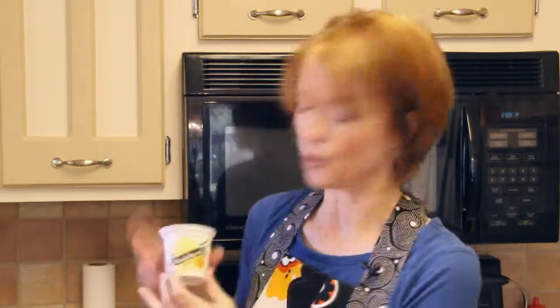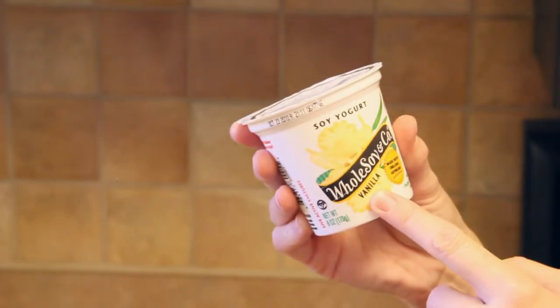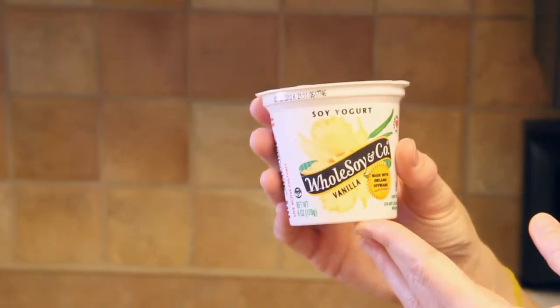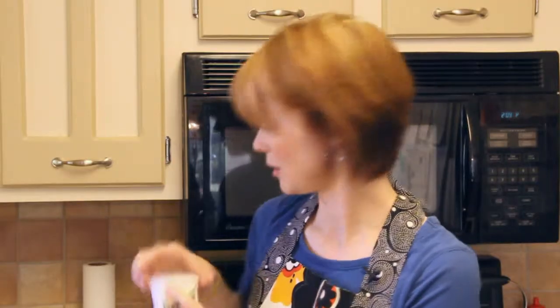Lastly, yogurt works well. This happens to be a vanilla flavor, so in something sweet this would work well, but a plain flavor yogurt also works well as a fat substitute. Online there are a lot of different conversion tables available for how you would replace olive oil, grapeseed oil, or coconut oil in place of butter. On our blog we have a link to such a conversion chart, so give that a try and let us know how it works out. Enjoy. Bye.